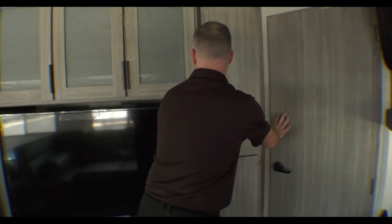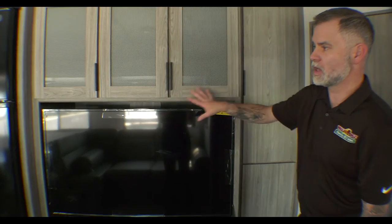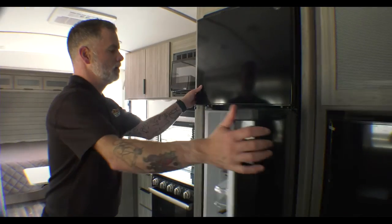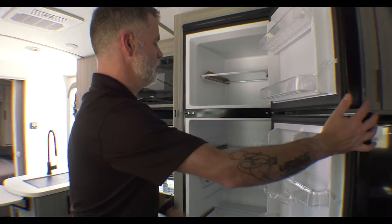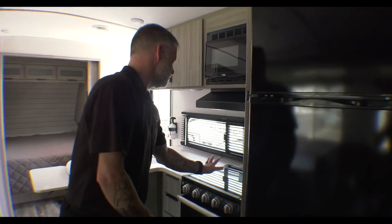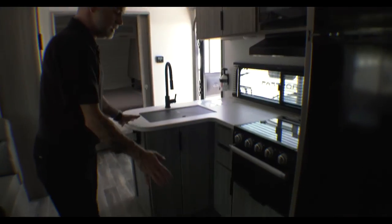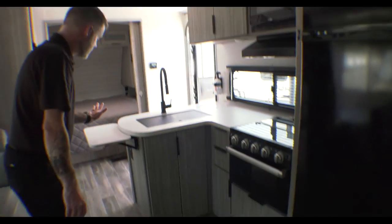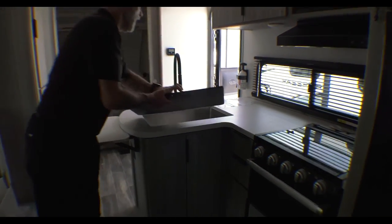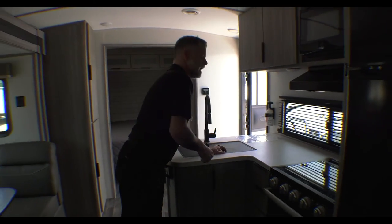The entertainment area has a TV and storage above. We've got a black refrigerator — a little bit bigger — with plenty of storage, a black three-burner stove, black microwave, and a nice big kitchen counter with storage space. They even have a fold-up extension top to give you additional counter space, plus a huge stainless steel sink.